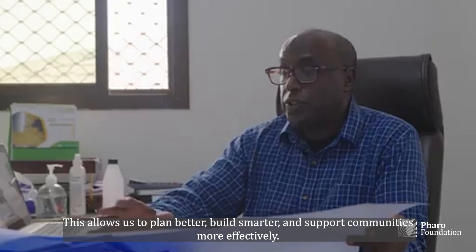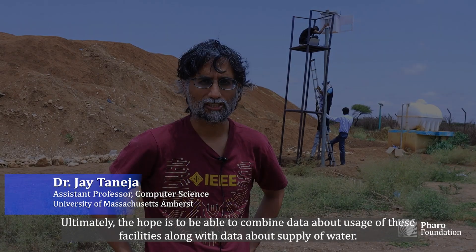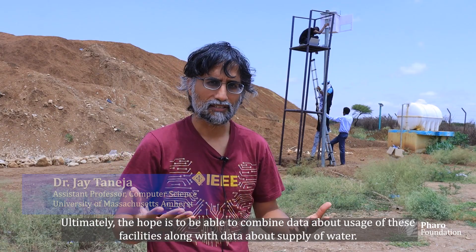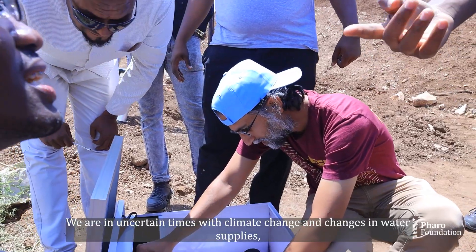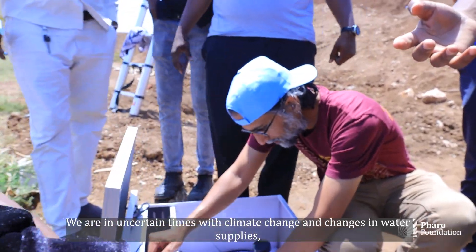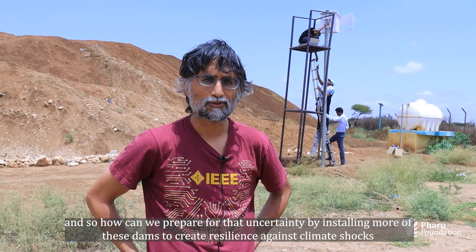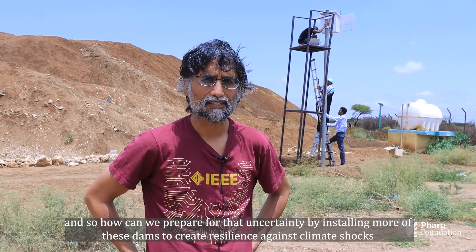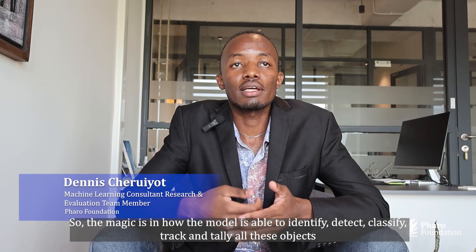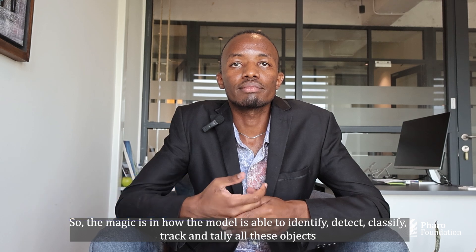This allows us to plan better, build smarter, and support communities more effectively. Ultimately, the hope is to combine data about usage of these facilities with data about water supply. In uncertain times with climate change, how can we prepare for that uncertainty by installing more of these dams to create resilience against climate shocks and drought periods?